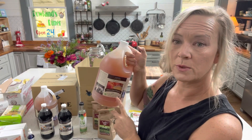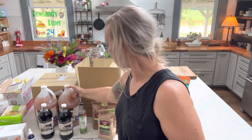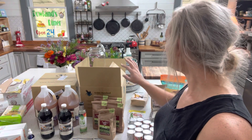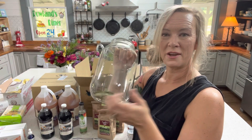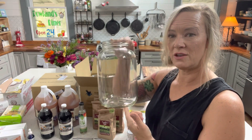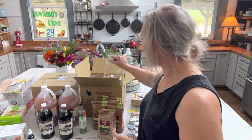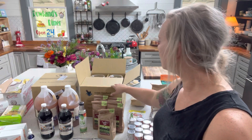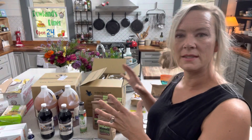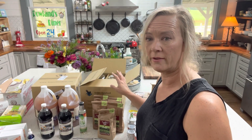I got two gallons of apple cider vinegar with the mother, which is the fermented good stuff. We like our apple cider vinegar — I use that all the time. Next, I got eight gallon-size jars. As you know if you've been on my pantry tour, I use these for all my dry goods storage and I just keep needing more. Along with this I got a pack of lids — the lids come separate and you have to pay for those separately.